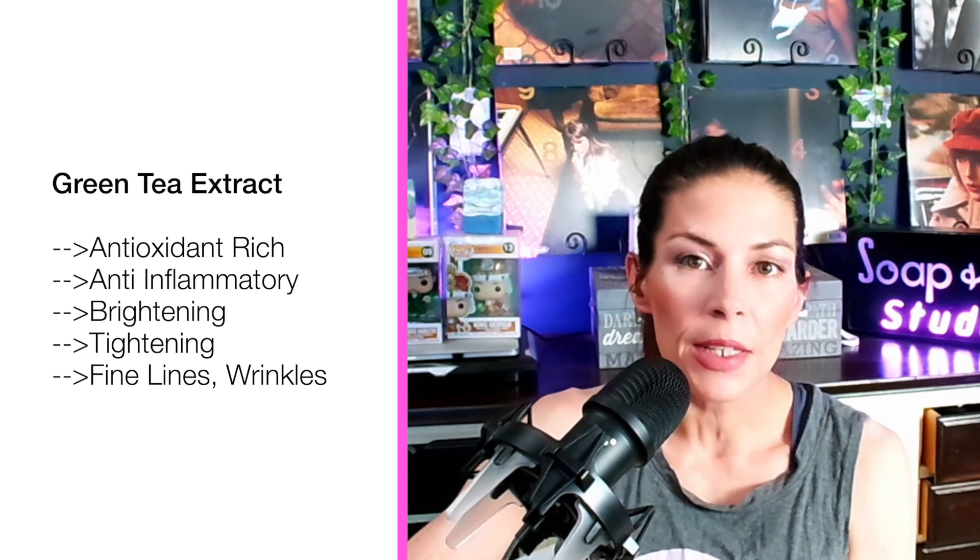Following in line with that, the next extract I'd love to tell you about is green tea extract. It also has a brightening effect, a skin tightening effect, and it helps out with fine lines and wrinkles. Additionally, green tea is packed with antioxidants and has great anti-inflammatory benefits. So if you have anybody who has concerns with aging skin plus maybe some sensitive skin issues, green tea is definitely one that you're going to want to include.